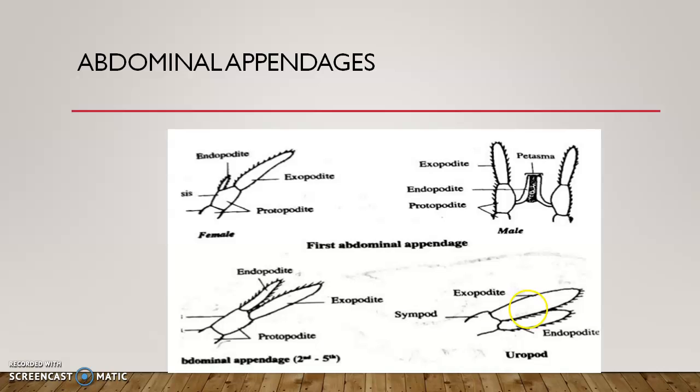The uropods serve as tail fins, helping in backward movement. In the uropod, the coxa and basis fuse to form a sympode. The exopodite and endopodite are produced into flat, oar-like structures. Together with the terminal telson, the uropods form a tail fan used in backward swimming. So uropods have a sympode with a flattened oar-like exopodite and endopodite.